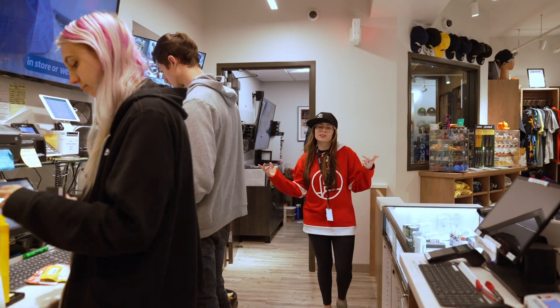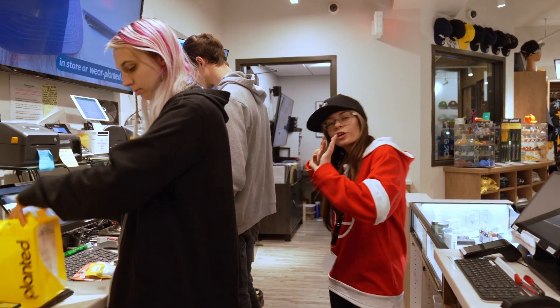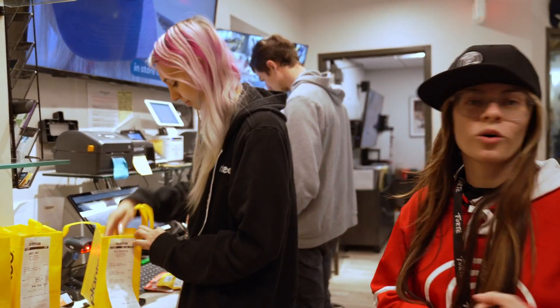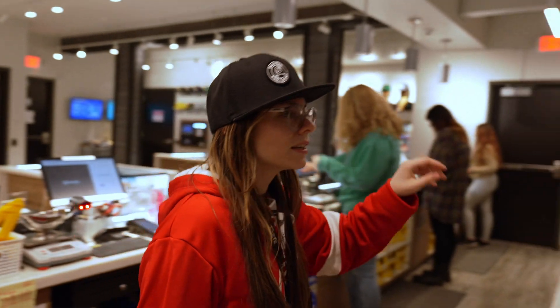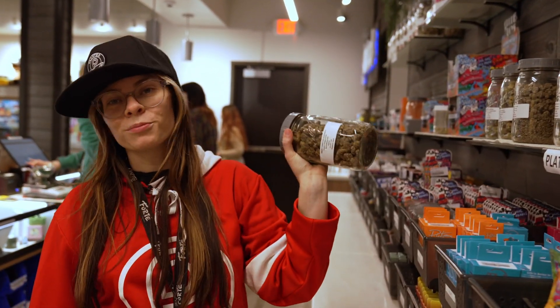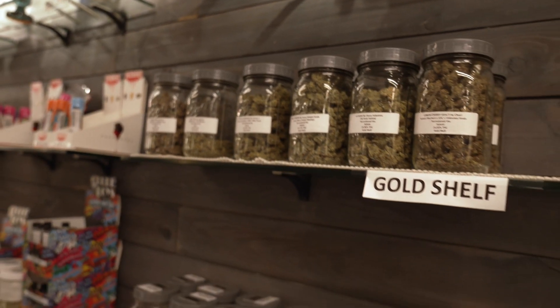Follow me back here for an inside look behind the counter. Over here you're gonna find our bud tenders that are assembling your online orders, whether it's a pickup, a curbside, or a delivery order. Unlike everywhere else, you get to see and smell your bud before you buy it. Over here you're gonna find our awesome bud tenders that are assisting you at multiple stations.